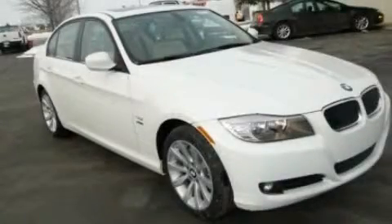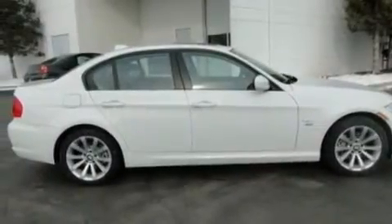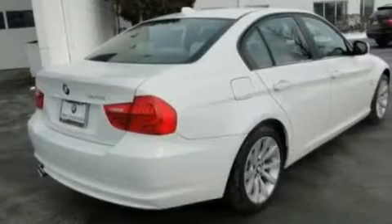This is a 2011 BMW 3 Series, a great fit and finish. It features a 3.0-liter six-cylinder engine and an automatic transmission.